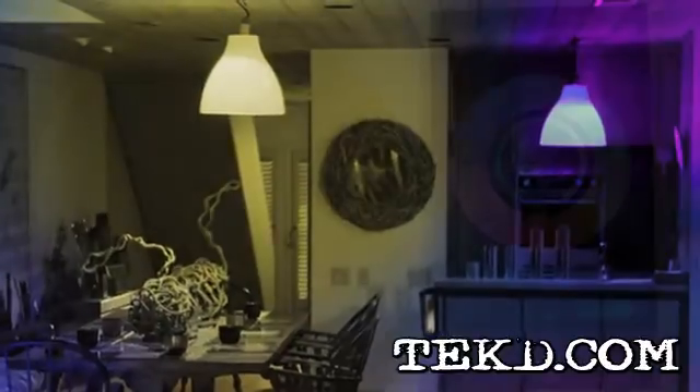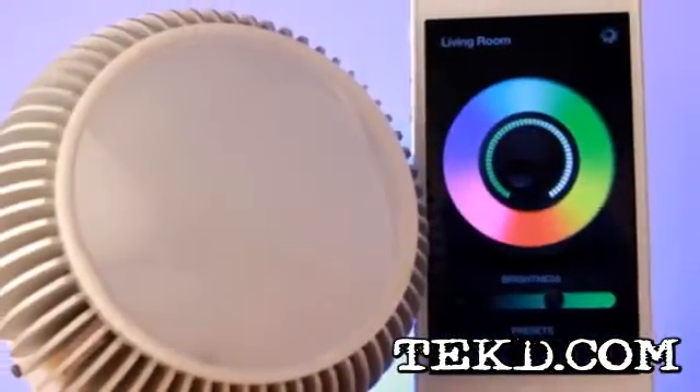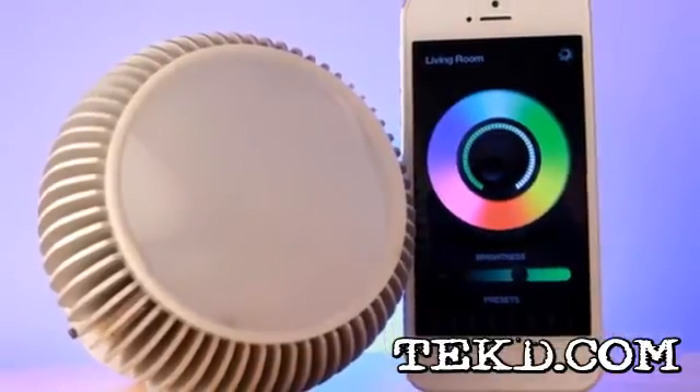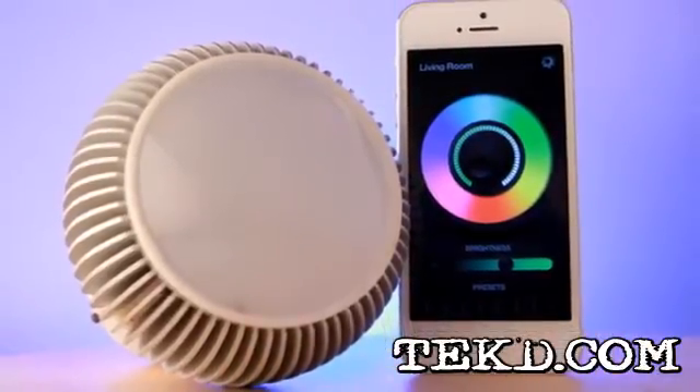The bulbs can be programmed to slowly dim up, making waking up in the morning easy on your eyes, or slowly dim down as you get ready to rack out. The programming possibilities and applications are endless.